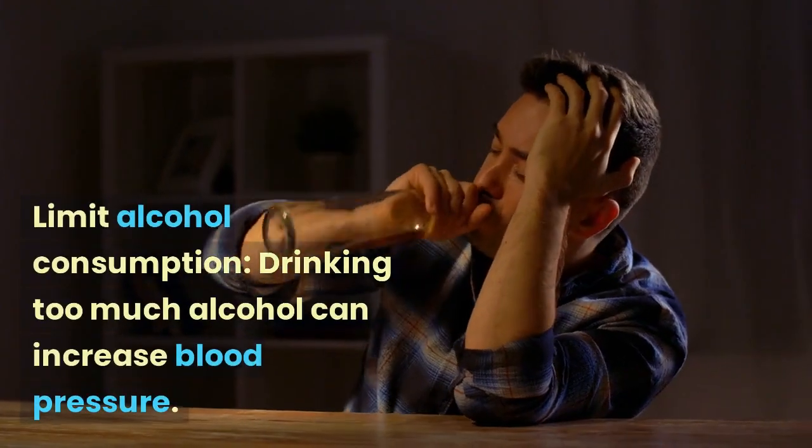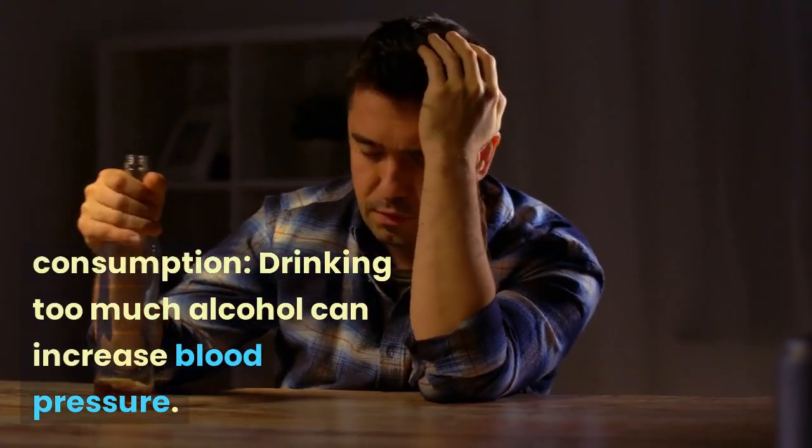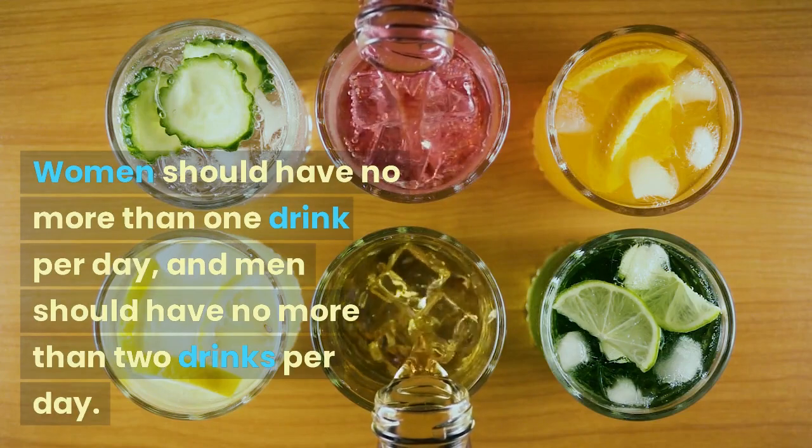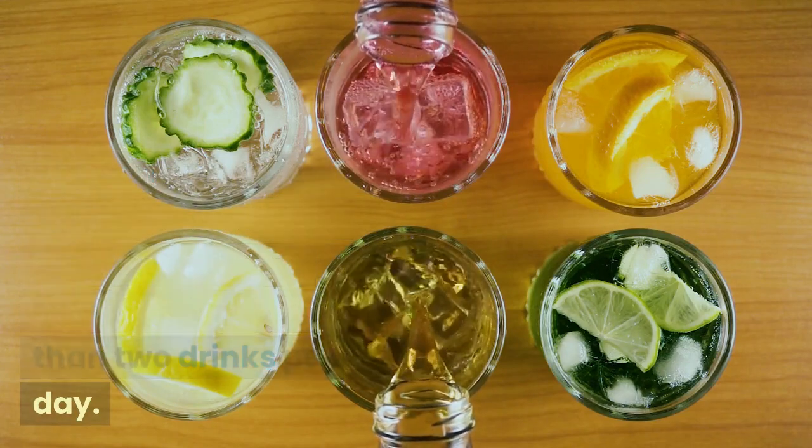Limit alcohol consumption. Drinking too much alcohol can increase blood pressure. Women should have no more than one drink per day, and men should have no more than two drinks per day.